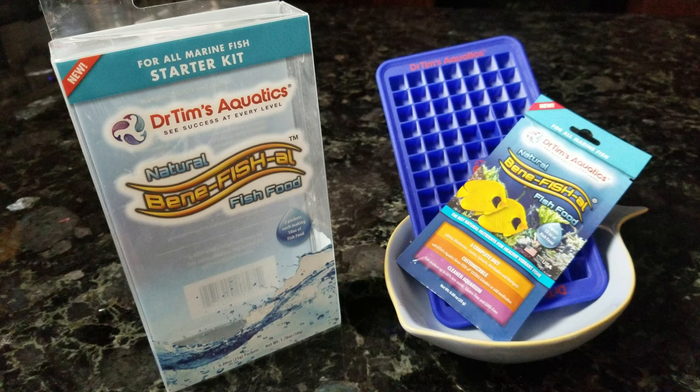Moving on to DIY foods — I've only got one today, and that's Dr. Tim's DIY food. If you have to give your fish medication, this is a really great one to use — you can mix that medication up in the food and feed it directly to your fish. If you're not sure how to make DIY foods, check out one of my other videos; I've got a full instructional breakdown on how to make this and some of the other gel and DIY foods.